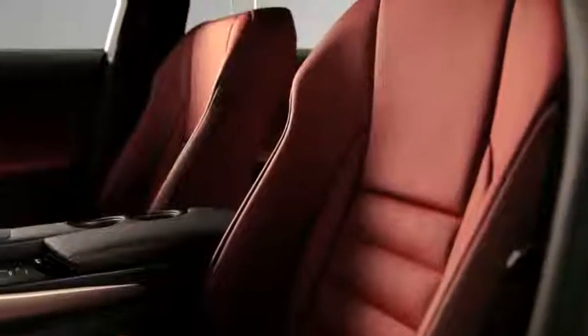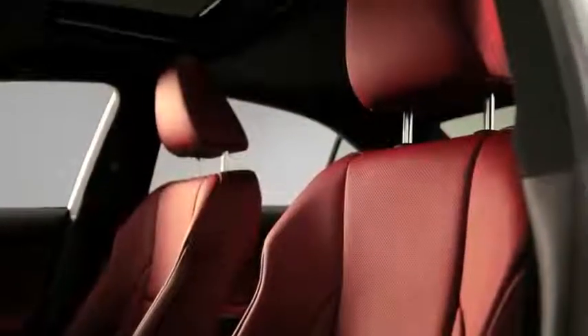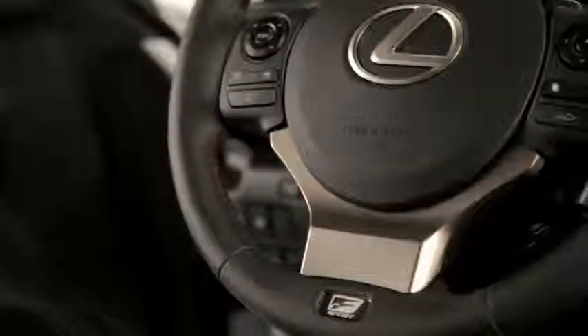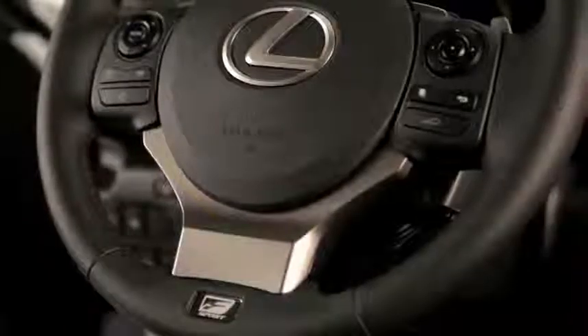As for safety, the IS is loaded with just about every conceivable feature you can think of, and probably a few that you can't. Suffice to say, the driver and passengers will be very well protected in a crash.